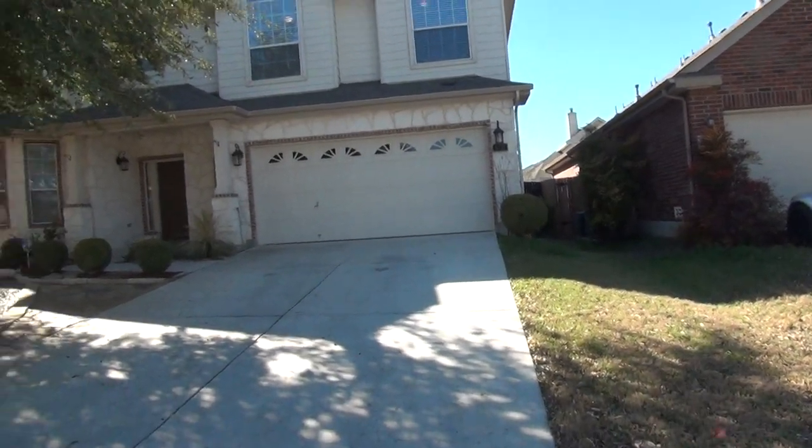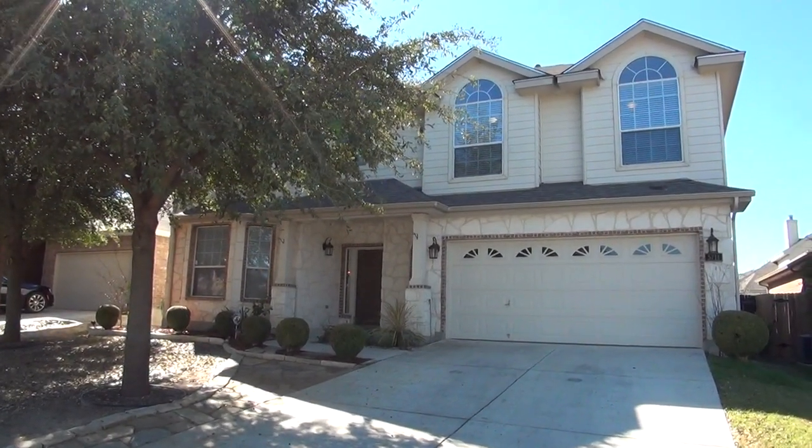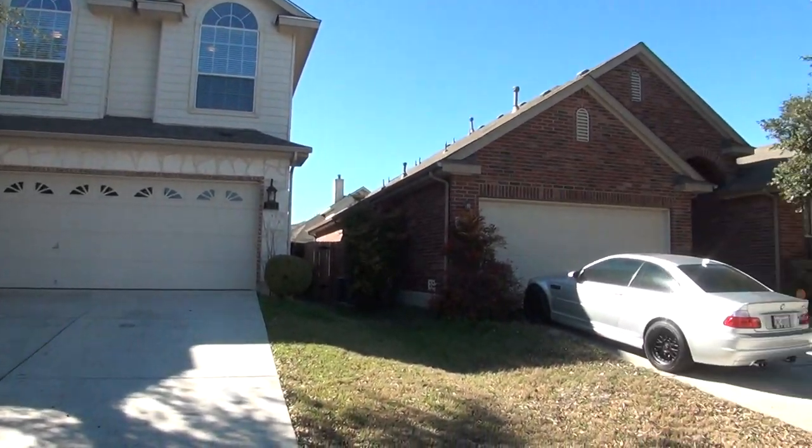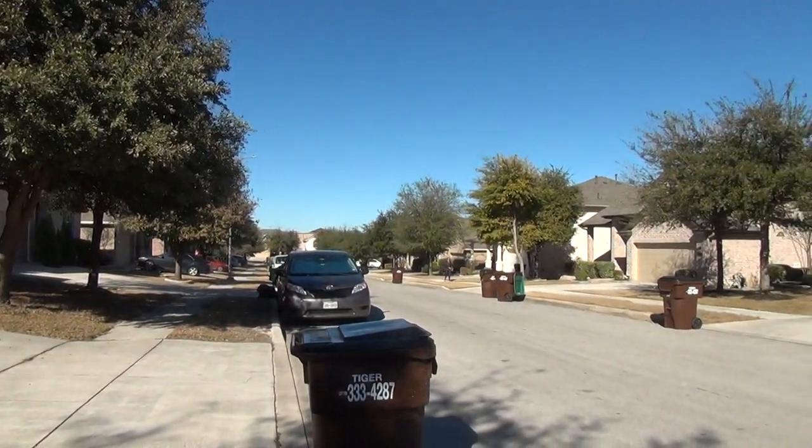Hi, this is Mark Fee with Liberty Management. I'm here today to show you the house at 5711 La Salle Way in the Riverstone at Alamo Ranch subdivision. This will be the condition of the home as of January 29th, 2018, about 2:30 in the afternoon.